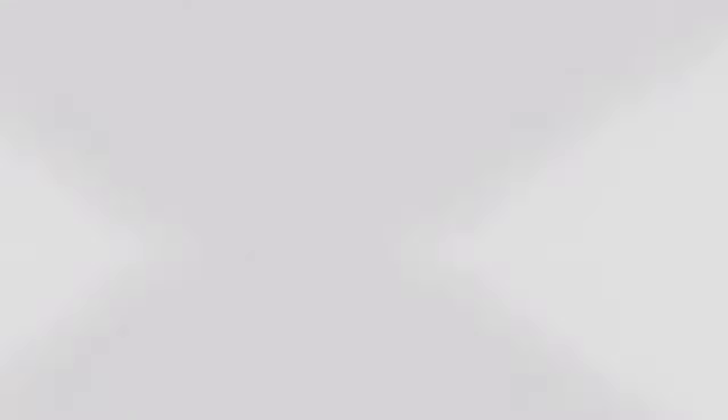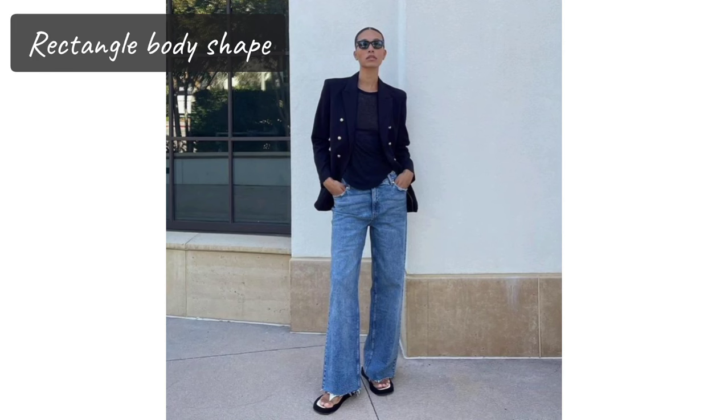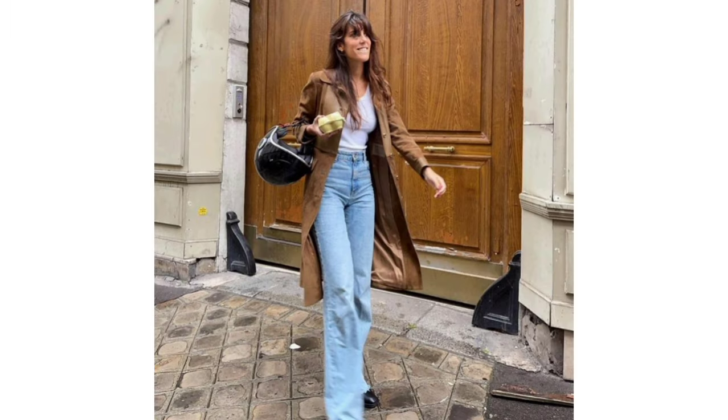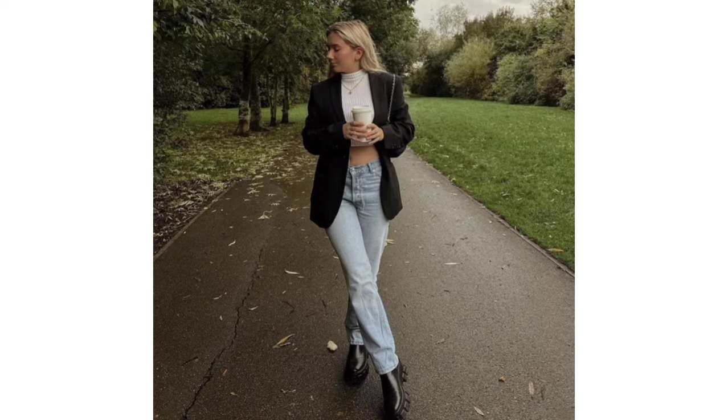Now I want to share the best jean styles for your body type. First is the rectangle body shape. People with a rectangle body shape tend to have their weight evenly distributed throughout their body, so this body type looks amazing in low-waist jeans. And to add shape, go for a bootcut style.